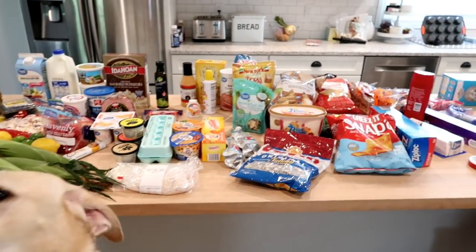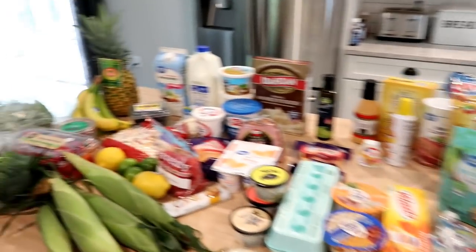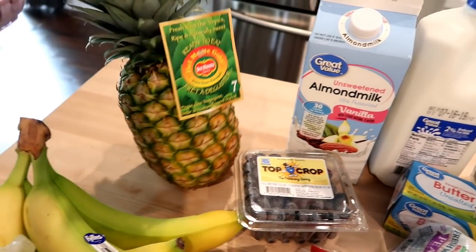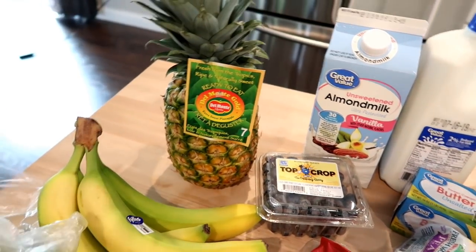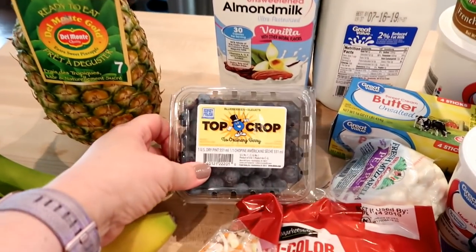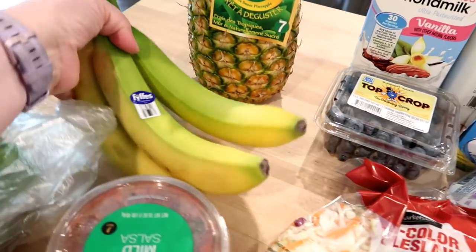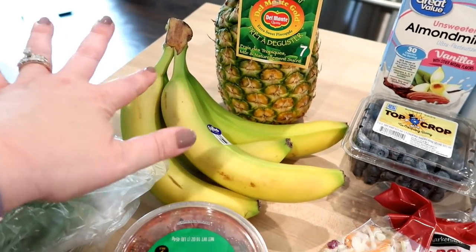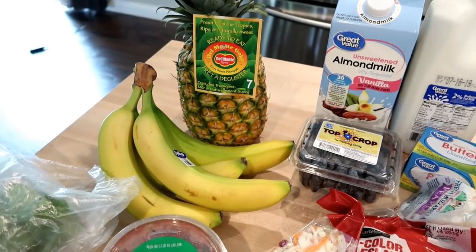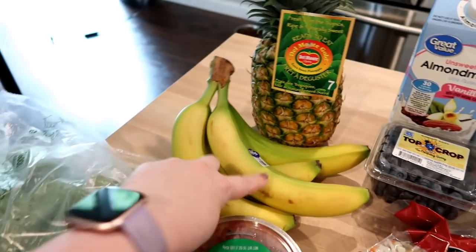Here's everything I got. I put most of the food here and the non-food stuff over there. Starting with produce — I got a pineapple, something we all like to eat as a side for dinner or the kids eat it for breakfast with a granola bar. I got some blueberries and bananas. I try to get them a little green so they don't ripen too early, and I usually have frozen banana in the freezer for smoothies anyway.